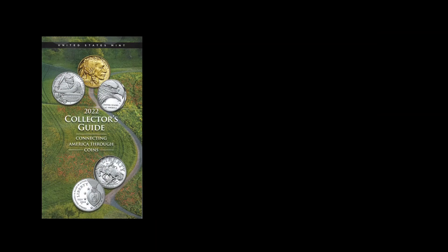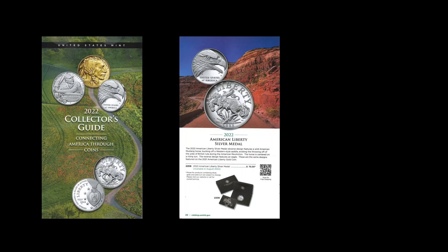So the 2022 Collector's Guide coming out so late in the year — does it make sense? Well, maybe. Here is the American Liberty Silver Medal. This is the thing that I am most excited about for the rest of this year. Pretty much everything else that I want I have on enrollment, and that's good enough for me. I think this is the only item that is not on enrollment, and I have to be there on the day of with my clicking finger ready to buy this item.